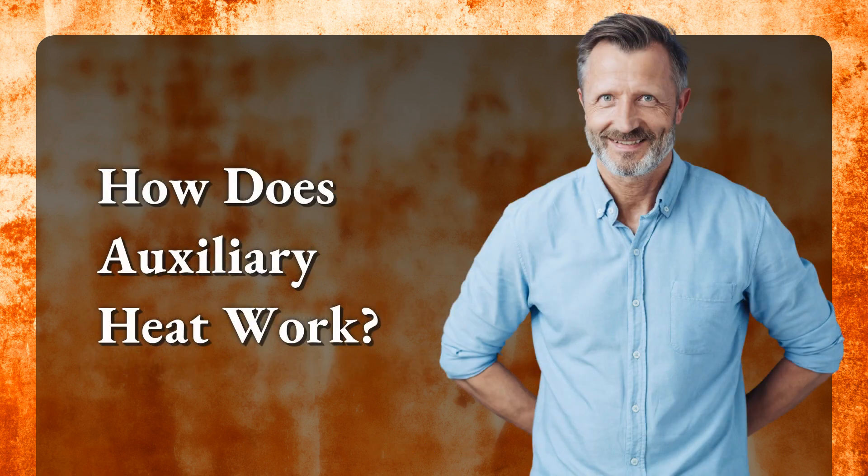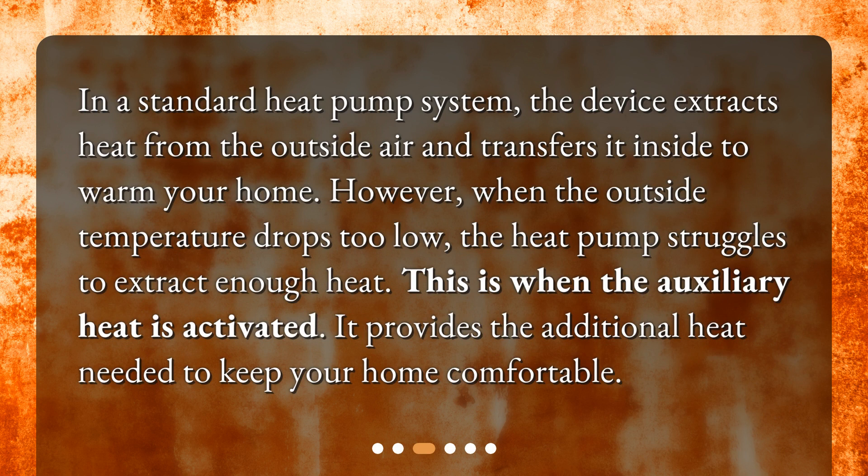How does auxiliary heat work? In a standard heat pump system, the device extracts heat from the outside air and transfers it inside to warm your home. However, when the outside temperature drops too low, the heat pump struggles to extract enough heat. This is when the auxiliary heat is activated, providing the additional heat needed to keep your home comfortable.